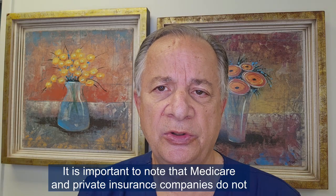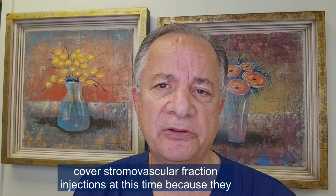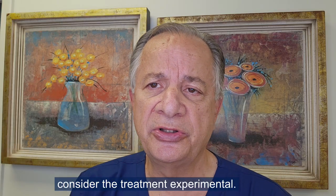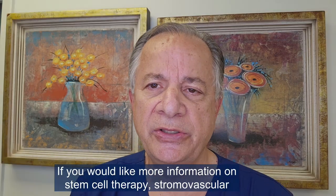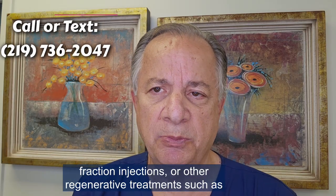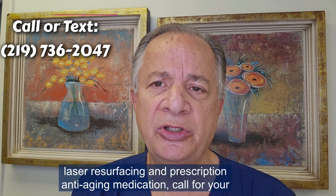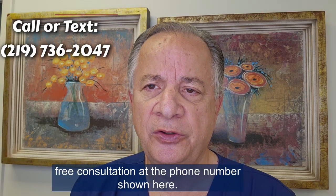It is important to note that Medicare and private insurance companies do not cover stromal vascular fraction injections at this time because they consider the treatment experimental. If you would like more information on stem cell therapy, stromal vascular fraction injections, or other regenerative treatments such as platelet-rich plasma, laser resurfacing, and prescription anti-aging medication, call for your free consultation at the phone number shown. Thank you.